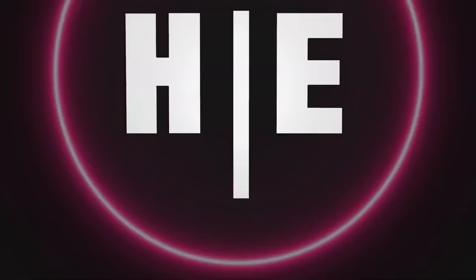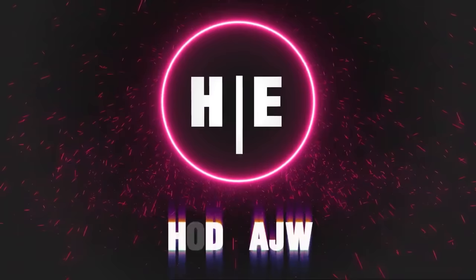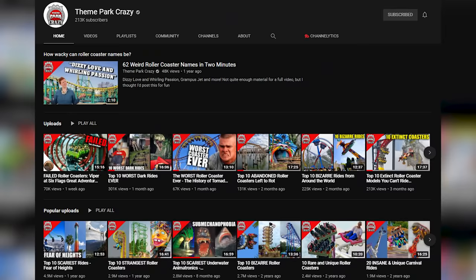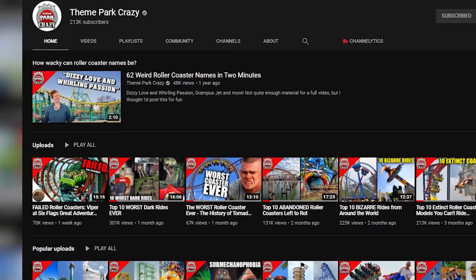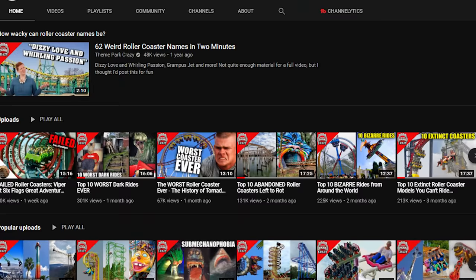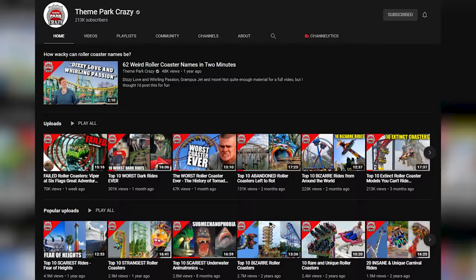Special thanks to However for being part of this video. Go and subscribe to However — links in the description and in the comments. It's time to wrap up this video, but we know you can't get enough of submechanophobia videos. Theme Park Crazy is the place to go to see more of these attractions, covering many more underwater animatronics. And even if you don't want more submechanophobia videos, you'll find amazing theme park-related content on his channel. So go check out his channel and subscribe, and we'll see you next week.